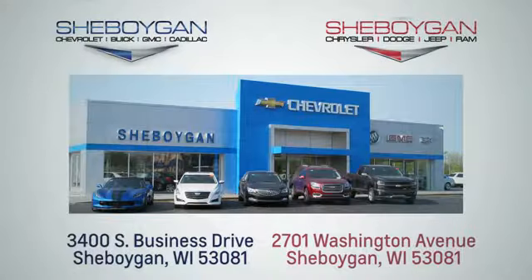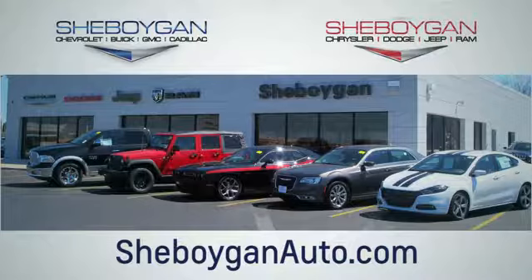Get into a Chrysler and let's do great things together. Hurry in today and see it for yourself. Choose Sheboygan Auto. We're conveniently located at 3400 South Business Drive or at 2701 Washington Avenue in Sheboygan, Wisconsin. Sheboyganautos.com.